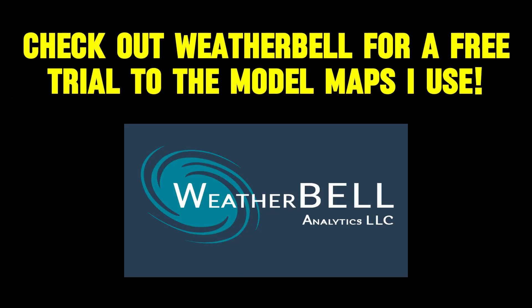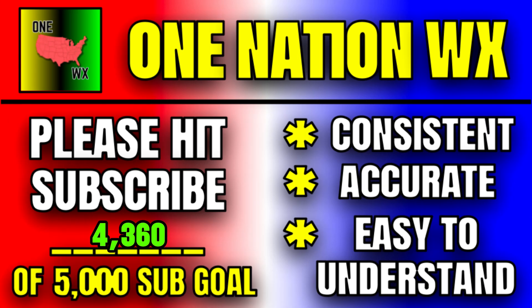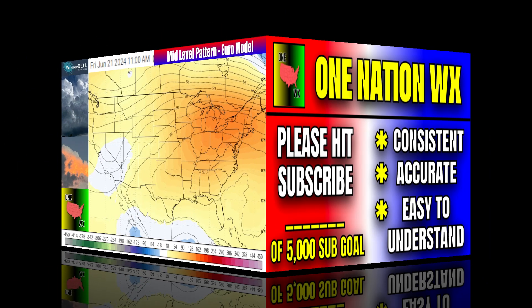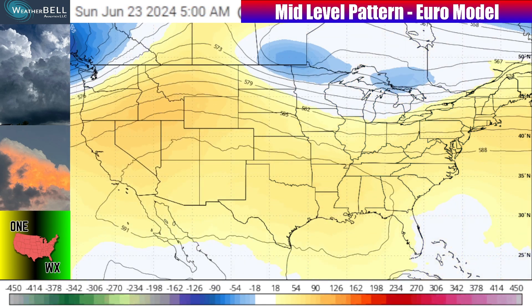We've made it to the end of the week. The model maps used throughout this video to predict the weather are from Weather Bell, so check out their free trial link in the description. If you're new to the channel and enjoy this video, hit that subscribe button and turn on the bell icon so notifications always come to you.